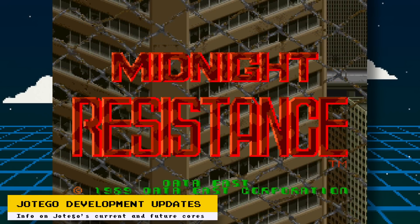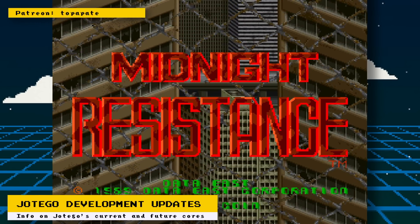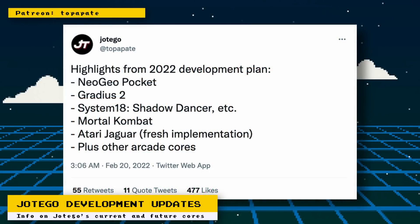Core developer Hotego has released a Midnight Resistance core for his Patreon members. This game runs on the same hardware as Sly Spy and Boulder Dash. He also posted some updates on his development plans for 2022, including work on the Neo Geo Pocket, Gradius 2, Sega System 18 arcade, Mortal Kombat, the Atari Jaguar, and other arcade cores.